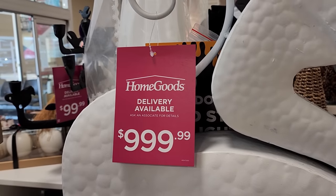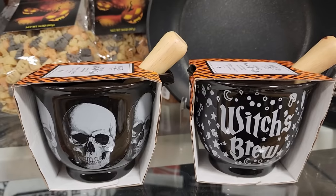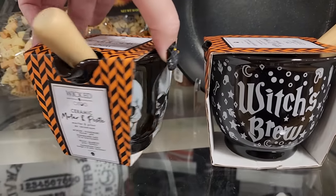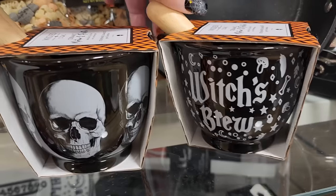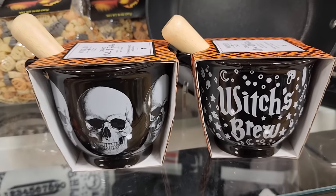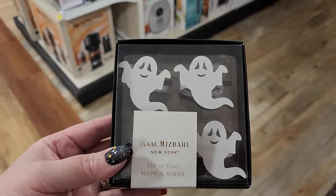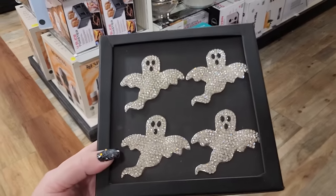I was so wrong - I said $300, this thing's $15,000 and totally not worth that. Look how cute these are for $8, designs on both sides. $10 on four ghost napkin rings - y'all they got the ghost napkin rings in here!